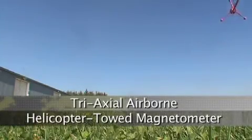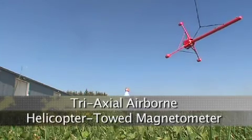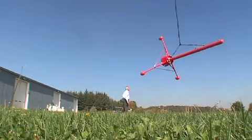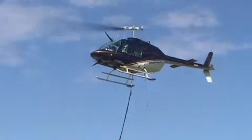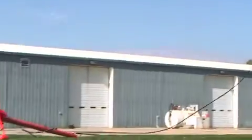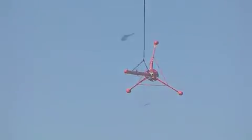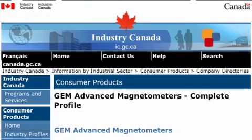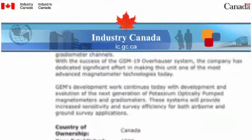Welcome to GEM's video on the Tri-Axial Airborne Helicopter-Towed Magnetometer. This magnetometer is specially developed by GEM, designed for use with a helicopter to be towed underneath it. It is a special aerodynamic instrument developed over the course of 20 years. GEM was the first company to put together an airborne tri-axial magnetometer, and we've been flying it ever since.